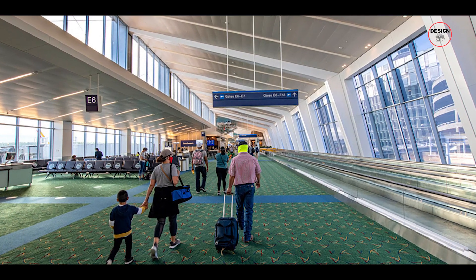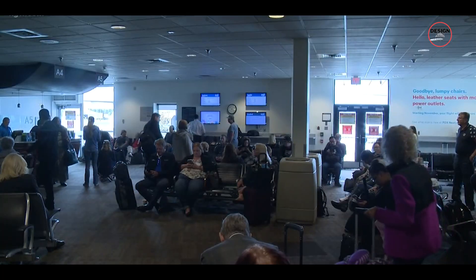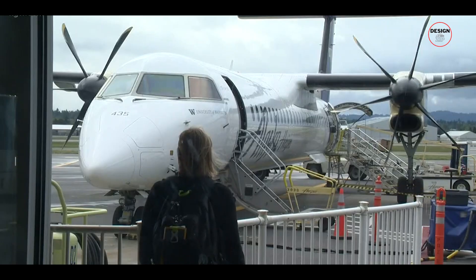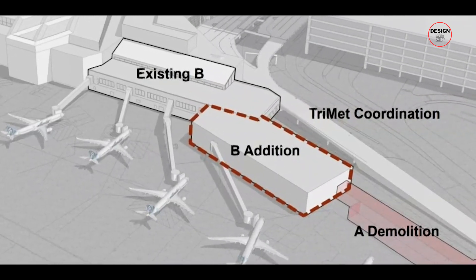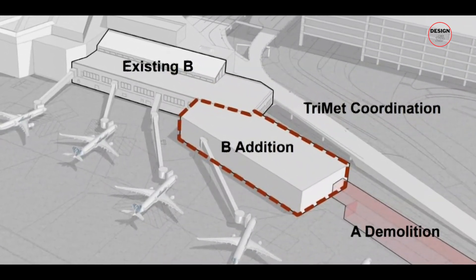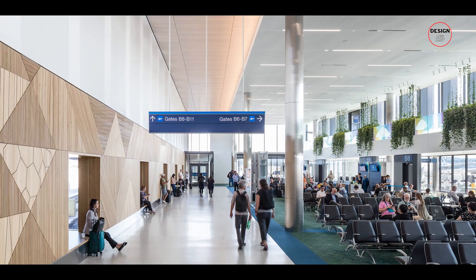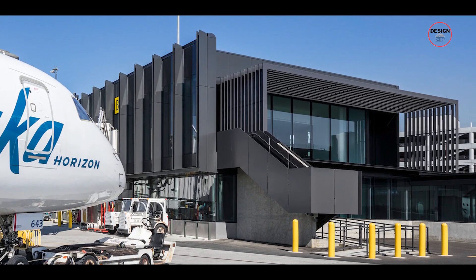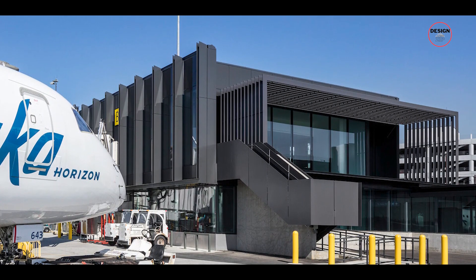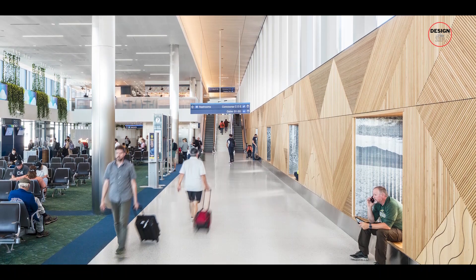But that was just the beginning. Concourse A, which had served its purpose for years, was demolished in November 2019. In its place, the airport built an expanded concourse B, adding four jet bridges, six ground-loading zones and improved concession stands. The new concourse B opened on December 8th, 2021, which was another big milestone in PDX's expansion.